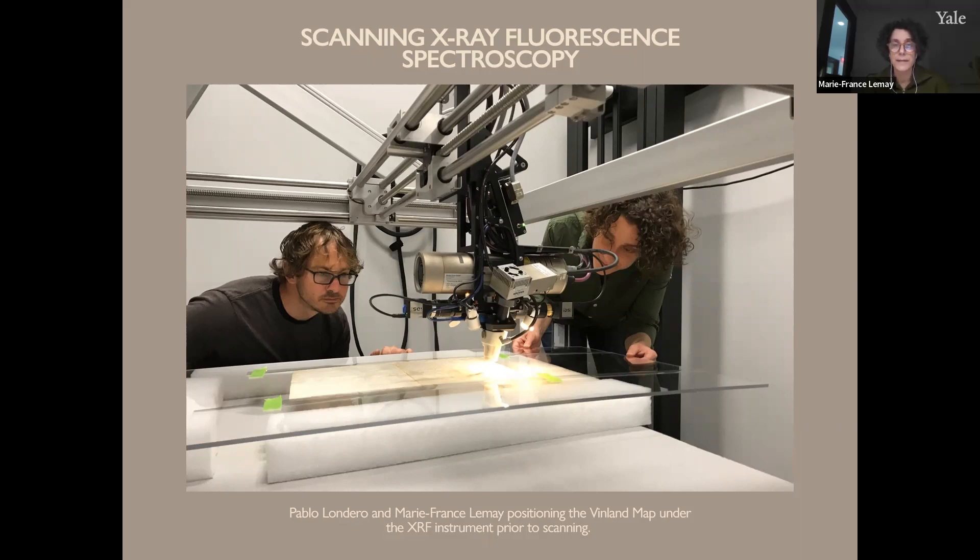X-ray fluorescence spectroscopy, or XRF, is a technique that identifies many of the elements present in an object. The capability to make measurements at a single point has been available for decades, but it's only relatively recently that XRF scanning allows flat objects to be imaged. The elemental maps that are generated allow one to visualize a distribution of elements in an area of interest. This approach does not require a sample to be taken and is therefore considered a highly useful non-destructive technique. A colleague and I are pictured here positioning the Vinland map for scanning.